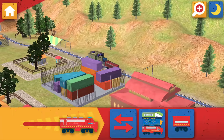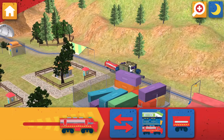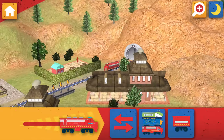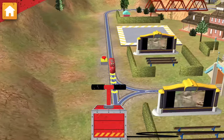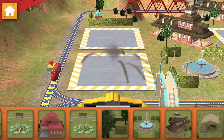Let's ride the rails! Fire alert! Find it quick, Chuggerneer, and put it out! Safety first! Now let's choose something to build!